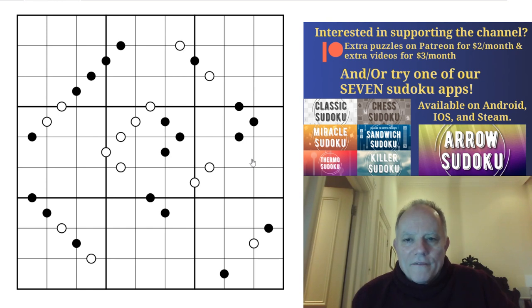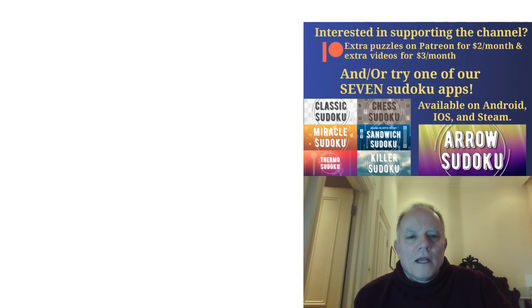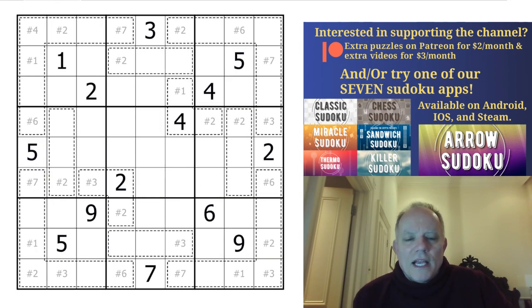Now here we have digits in cells separated by a white dot which must be consecutive, and those in cells separated by a black dot must have a ratio of two to one. There's not a negative constraint - other pairs of digits in the puzzle may be consecutive or have that ratio. So that's the first one by Philip, and the next one is Rank Sudoku by Clover.